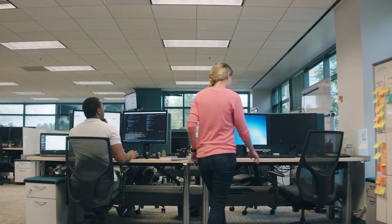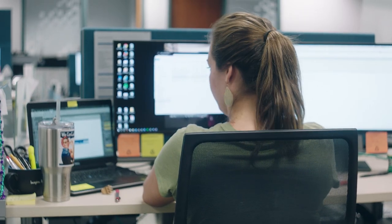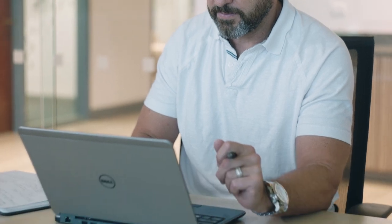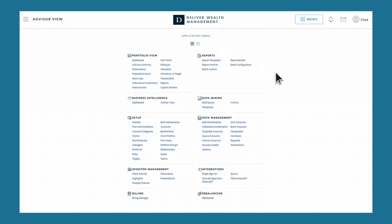Every day, we look to the future so we can provide the next generation technology you need. Today, we invite you to strengthen your connections with clients and prospects by leveraging the innovative and intuitive Black Diamond Wealth Platform. Our platform provides you with a purposeful suite of tools so you can manage your clients' complete wealth picture. But that's just the beginning.